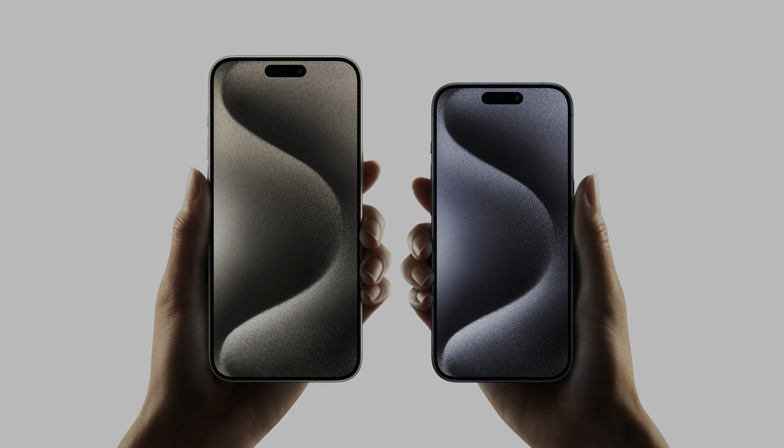I have grown pretty fond of my iPhone 14 Pro over the last year, and I ended up pre-ordering the iPhone 15 Pro Max. And now I'm just like, why? Why the hell did I do that?